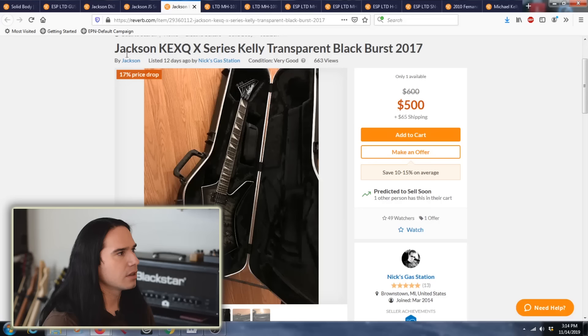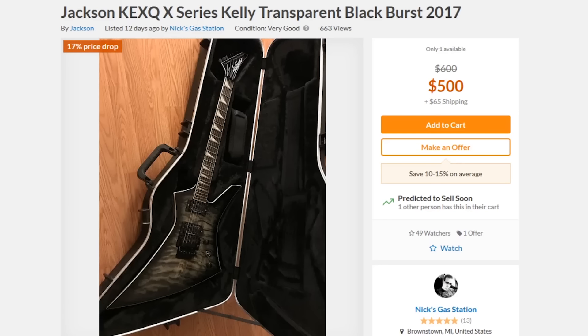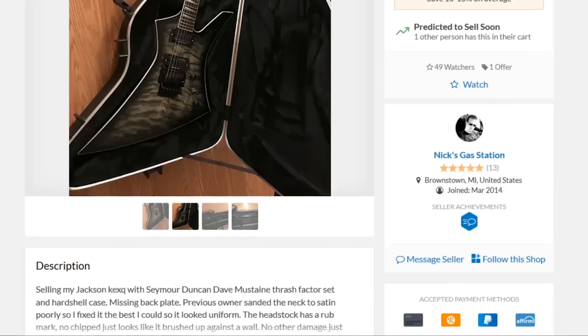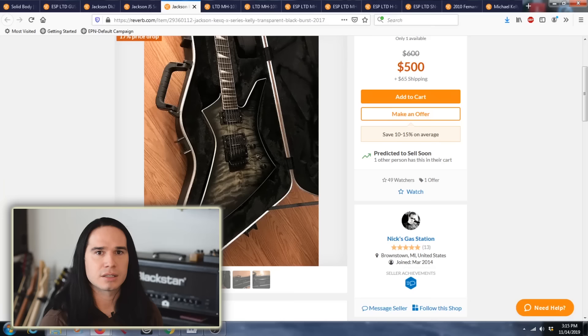Sometimes you can find a combination of these tricks. Here's a great final example: a Jackson X-Series Kelly — the quilt top version, which sells new for around $800. On the used market it's $500 plus $65 shipping. But it's been upgraded with a Seymour Duncan Dave Mustaine signature set of pickups — an expensive set already installed. It also comes with a hard case, which for Kelly and Warrior models runs about $120 to $130 on its own. You're getting the guitar, the upgraded pickups, and the hard case all for about $565. That's a killer deal.